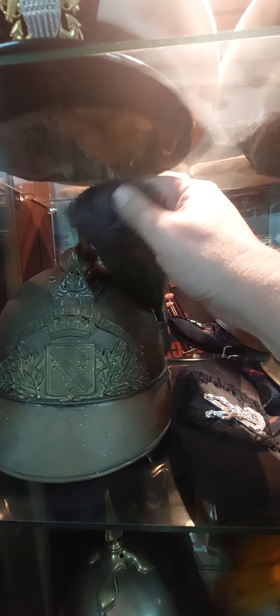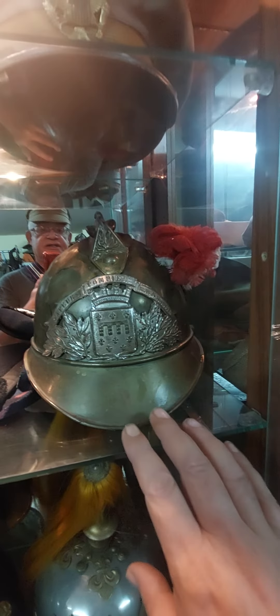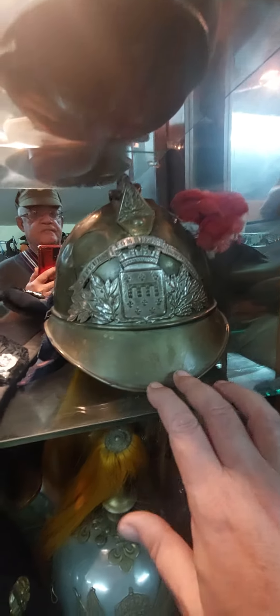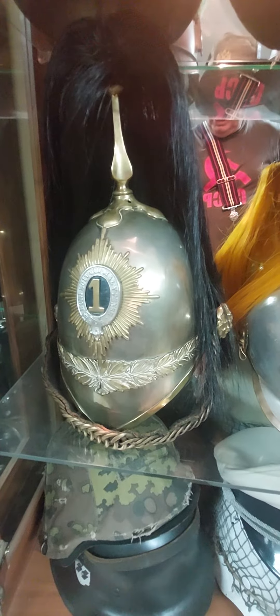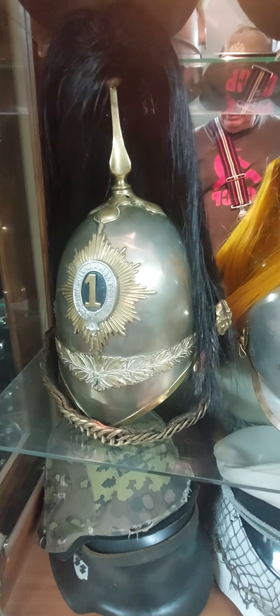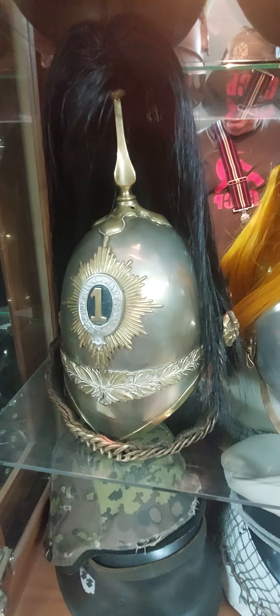Here we have another French helmet — notice the crest, it's almost like a brush. It's possibly hostiле. Scottish side cap, garrison cap. Another French helmet with an impact there. A beautiful first Lancers helmet, around the 1850s.